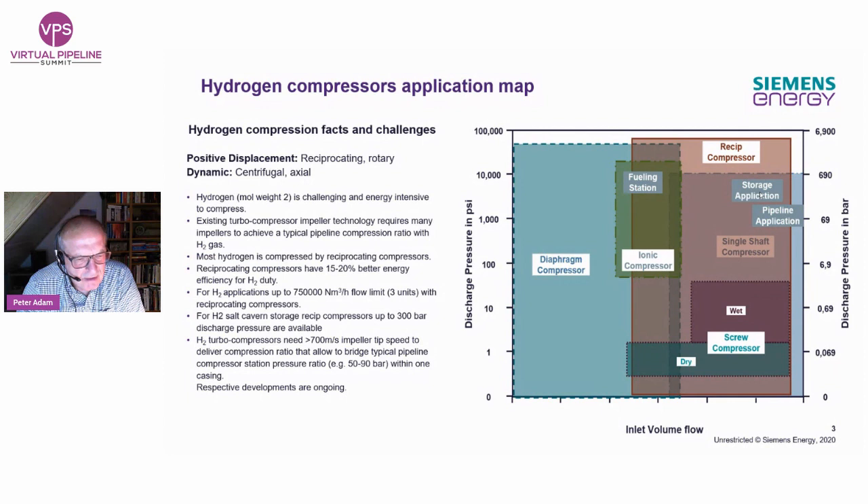When it comes to turbo compressors, we will need very high speed as hydrogen quantities increase. We need a tip speed of more than 700 meters per second for impellers to deliver the compression ratio needed — for example, from 50 to 90 bar within one single casing. This is a development ongoing at Siemens and other companies. It involves a material challenge because increasing tip speed increases centrifugal stresses, and hydrogen embrittlement must also be taken into account. I'm very confident that before we ever see the need to pump more than 750,000 norm cubic meters per hour, this machinery will be available — likely within four to five years from now.